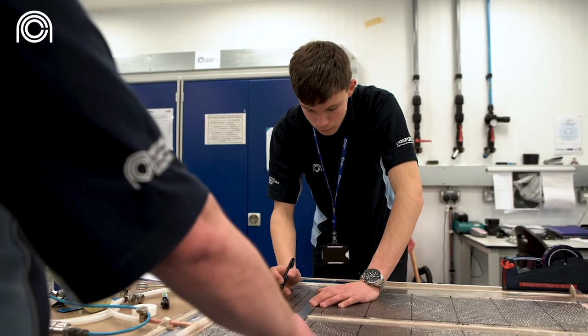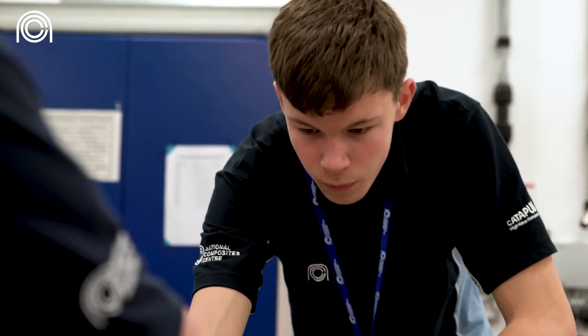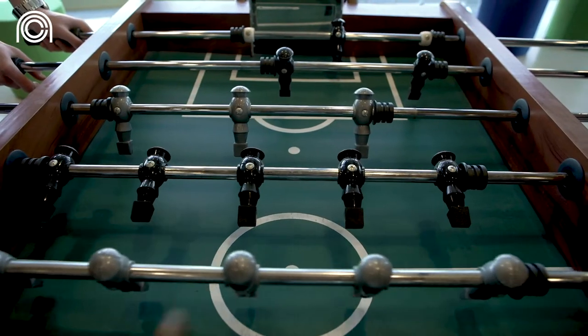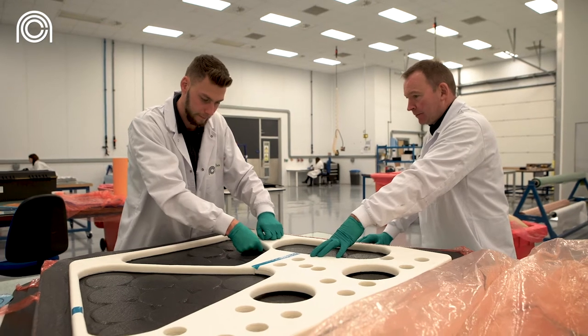Apprentices definitely change quite a lot over the time they're with us. Most people, especially if they've come straight from school, can be quite shy to begin with, but you soon see them come out of their shell — they massively grow in their personality and confidence and interacting with senior members of the company very quickly.